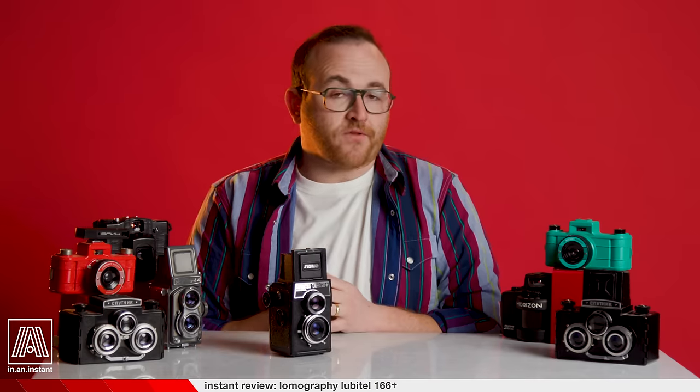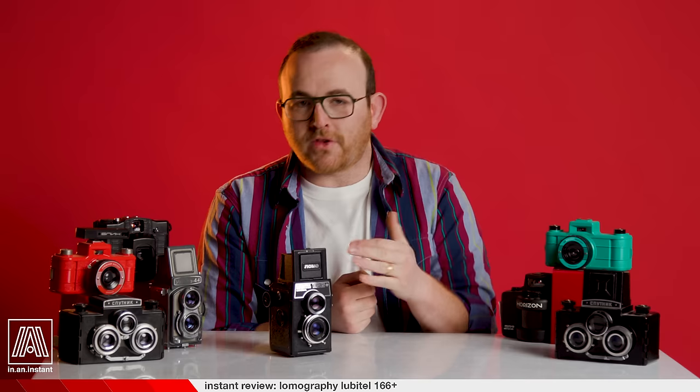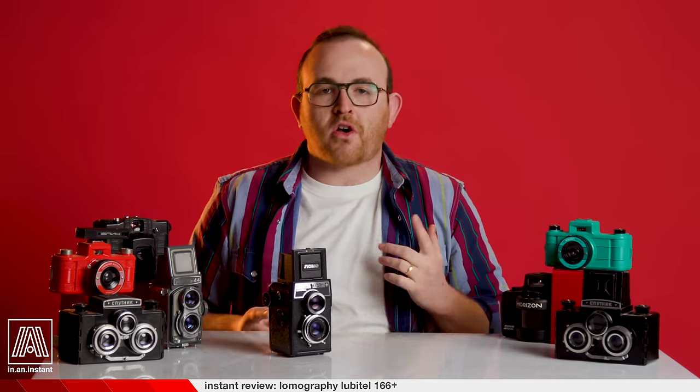Thanks a whole heck of a lot for watching In An Instant. Go hit that subscribe button. Stay tuned for more reviews, shoots, breakdowns, and all things instant.